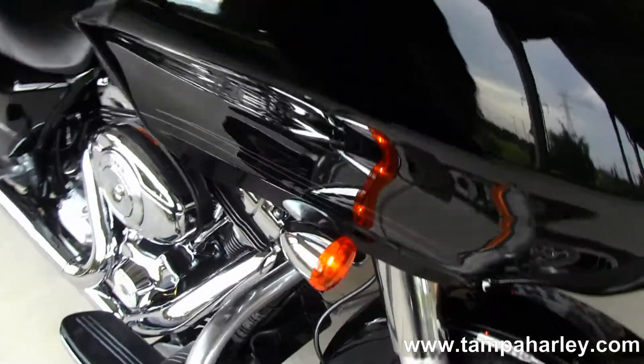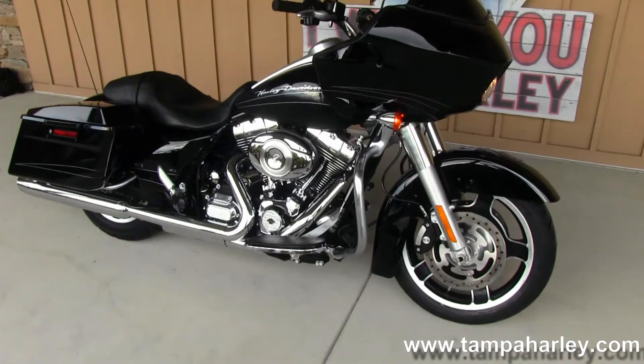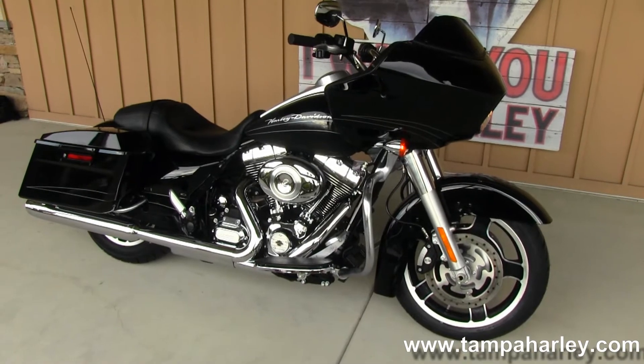Remember, here at the world famous Brandon Harley-Davidson all our bikes are fully serviced and safety inspected. We take anything on trade including autos, imports, boats, campers, trucks, tanks, semis — you name it, we take it.